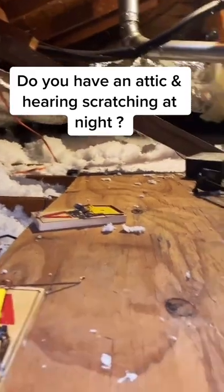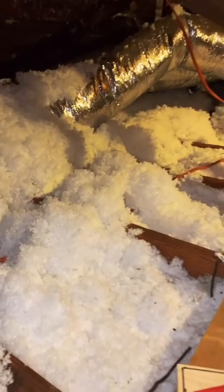If you have an attic and you're hearing noise in the ceiling, and also if you have blown-in insulation like this, this is what rats love to do inside of an attic with this type of insulation. They will start urinating, causing brown secretion like this.